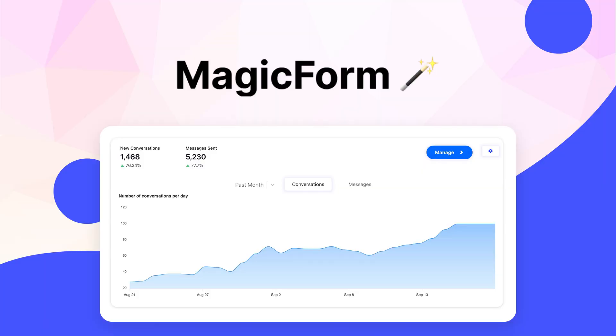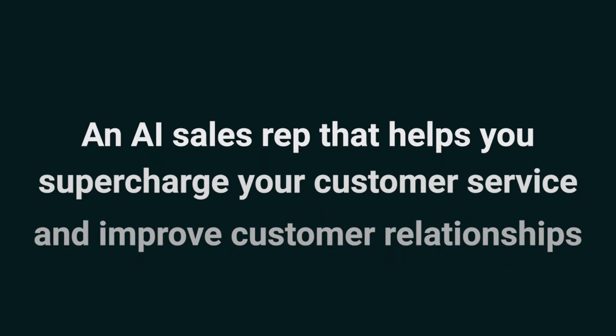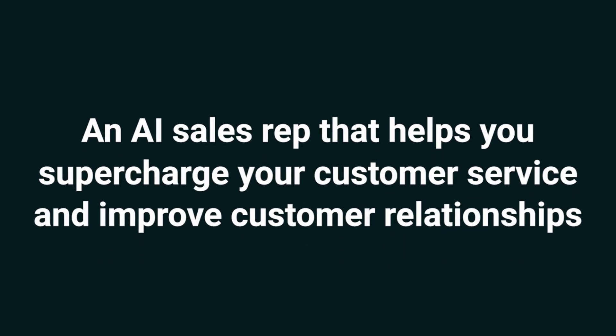What's good, Sumo-lings? It's Jay from AppSumo, the best place to get insane deals on business software. Today we're walking through MagicForm, an AI sales rep that helps you supercharge your customer service and improve customer relationships.